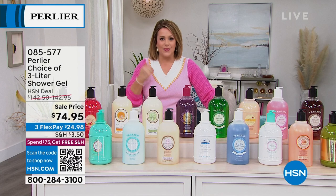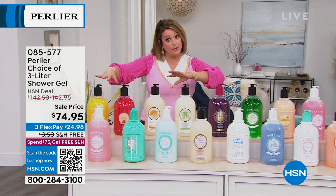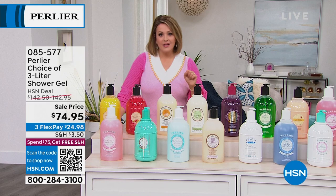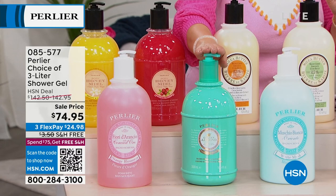50% savings today on Perlier shower gels — all scents available, which is rare. This is one of only two presentations at this price for the rest of the year; after this, prices increase. Scents available include orange blossom, honey lemon, honey cranberry — down to under 100 remaining — golden almond for very dry skin — final 54 remaining — amber bergamot, white musk, pear, shea butter, and pomegranate, loaded in antioxidants.